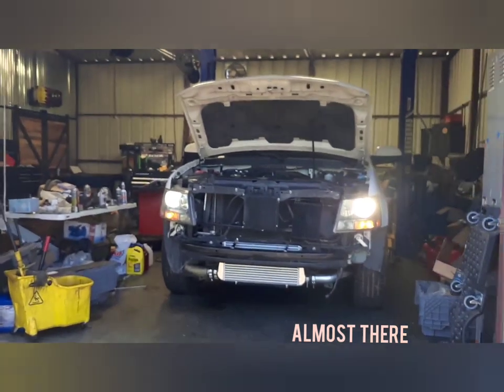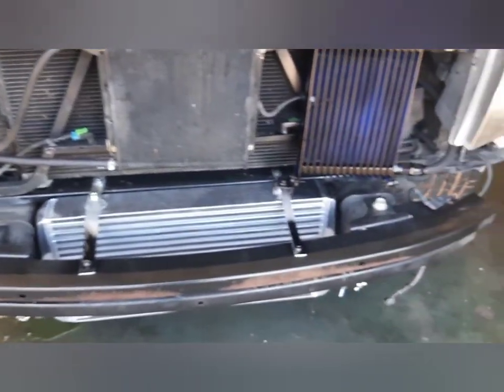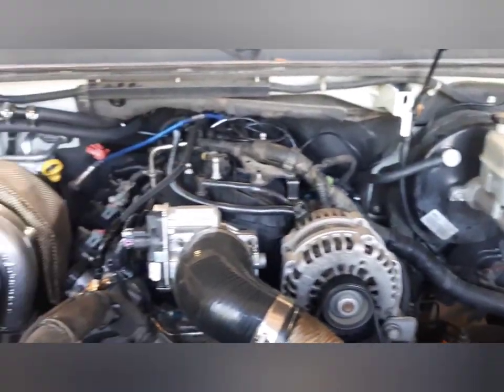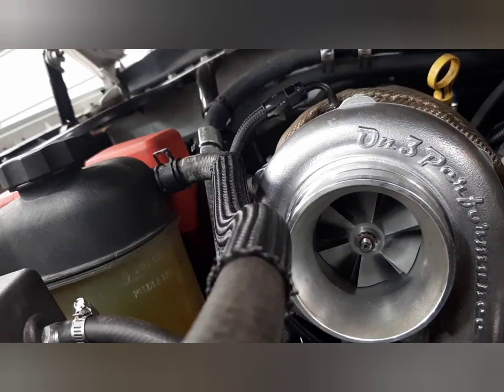Here you can see it's almost done: oil cooler, transmission cooler, intercooler, piping — just about there. On3 70-millimeter turbo. For $317, how can you go wrong?